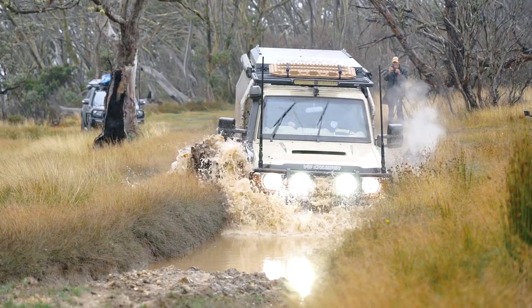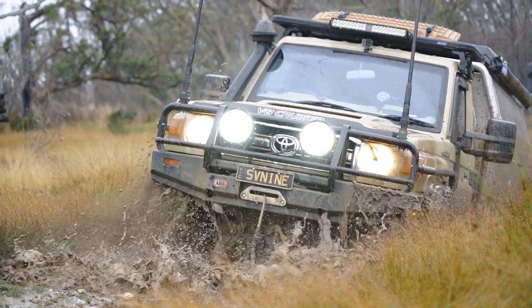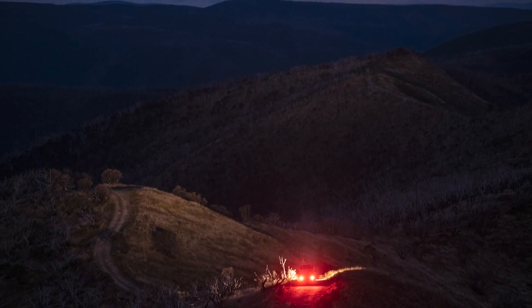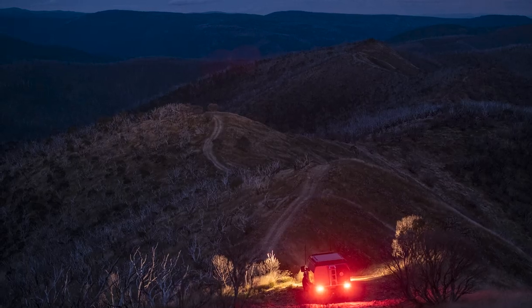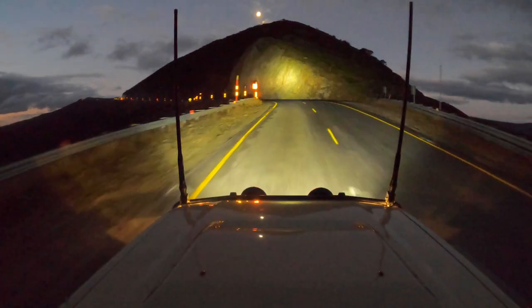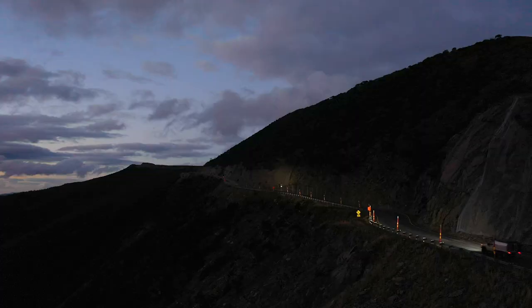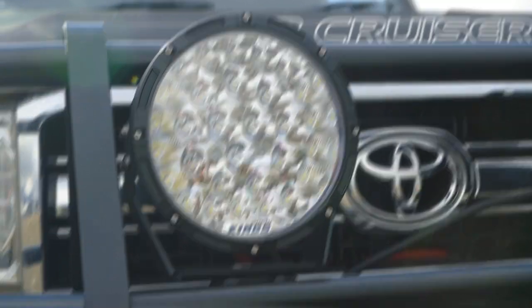So not only are these some of the brightest LED driving lights we've ever sold, but they're also the toughest. How bright? Try a lab-proven 21,840 lumens per pair and one lux at 1,342 metres. That's real-world lumens too, not the theoretical lumens that some lights claim they produce. That's thanks to the genuine German-designed Osram LEDs for simply unparalleled light performance.